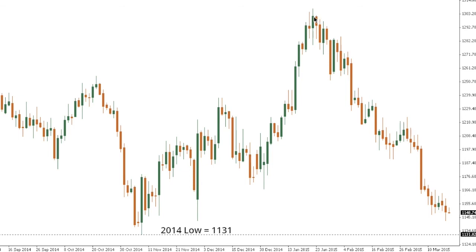Gold remains under intense pressure since rallying to multi-week/multi-month highs around 1308 on January 22nd, and has since been in a very intense downtrend trading back towards the critical 2014 base at 1131. A full retracement towards 1131 is expected, but the market, once testing this level, could start to find some renewed support. A break and close below 1131 would open the door and expose a more significant downside extension towards critical psychological barriers at 1000. We need to see a break and close back above 1167 — the March 12th high — to take the immediate pressure off the downside in the gold market.